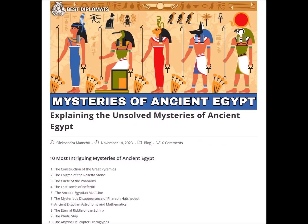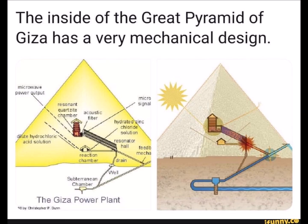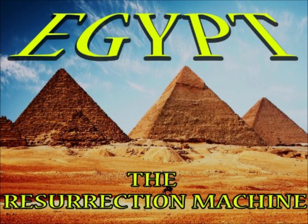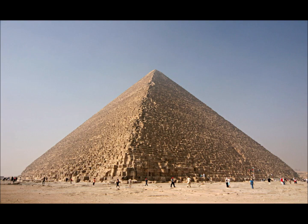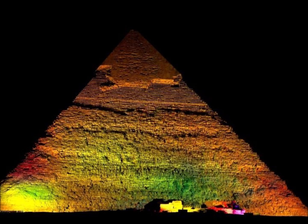We can see this with some of the more unconventional ideas concerning the Great Pyramid itself. Was it indeed a type of energy machine or power plant, but just not in the way that we think of today? In a future video, we will explore this fascinating idea further. Until then, thanks for watching, and as always, stay tuned.